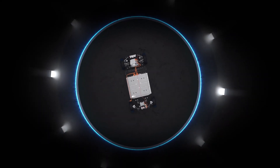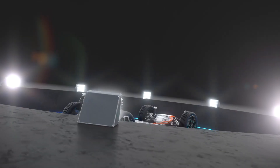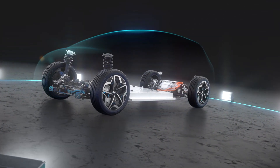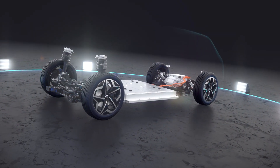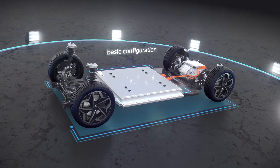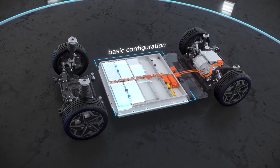The Modular Electric Drive Matrix — MEB for short — forms the basis for a completely new electric vehicle family at Volkswagen. For many customers, the basic configuration of the platform already represents an ideal compromise between range, vehicle dynamics, and cost.